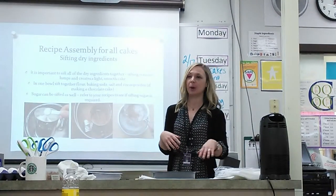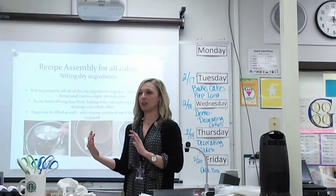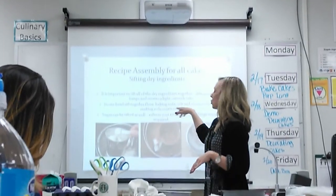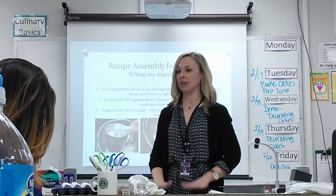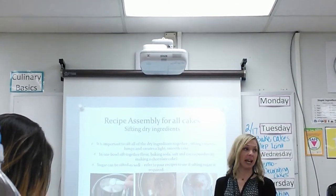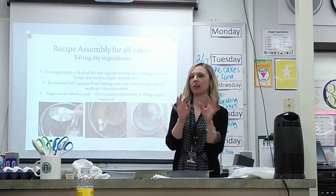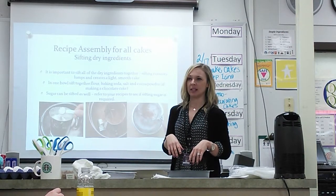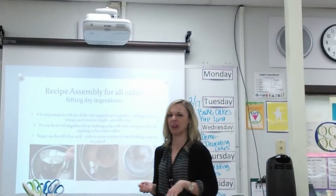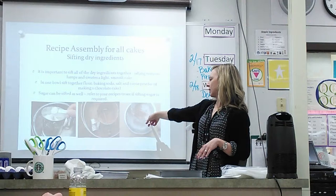This is for all cakes. The basic process: we're going to sift all of our dry ingredients, mix all of our wet ingredients, and then combine the two. All your dry ingredients — refer to your recipes — we're talking about flour, baking soda, baking powder, and for chocolate cake, cocoa powder. You want to sift all that to get rid of any lumps before they go into your batter. Baking soda tends to get clumpy and you don't want a little nugget of baking soda in a piece of cake. You can use a sifter or a sieve — a couple of options.